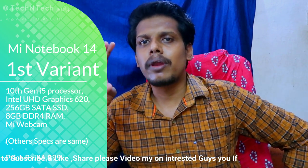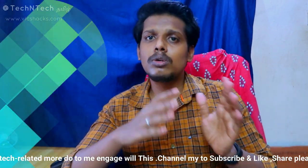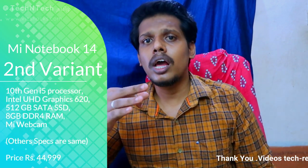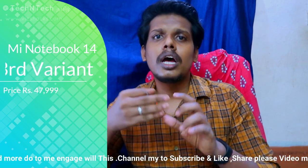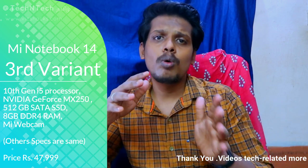The first Mi Notebook 14 variant has Intel UHD 620 graphics. The second variant has an Intel Core i5 10th generation processor, 8GB DDR4 RAM, Intel UHD 620 graphics, and 512GB SATA-based SSD storage. The third variant also uses an i5 processor with 512GB SATA-based SSD storage.